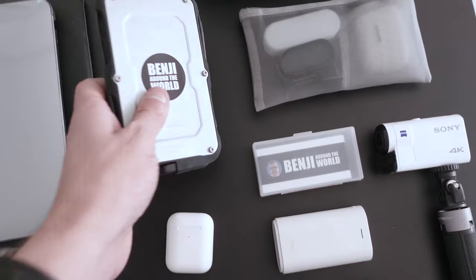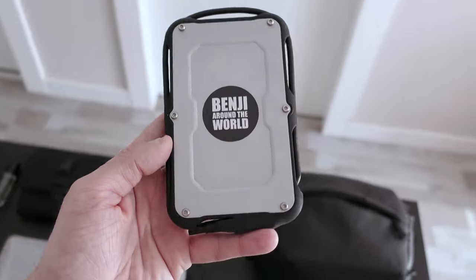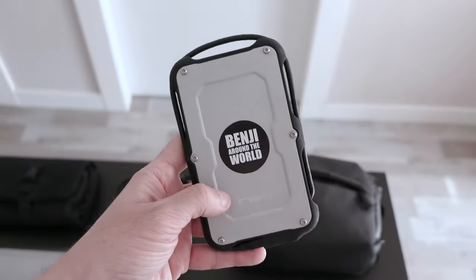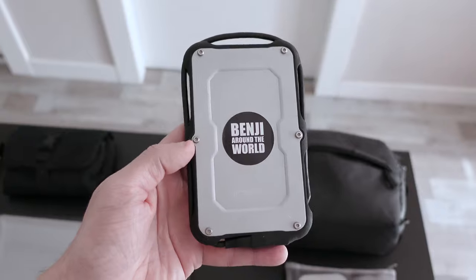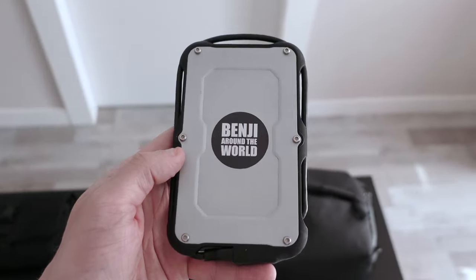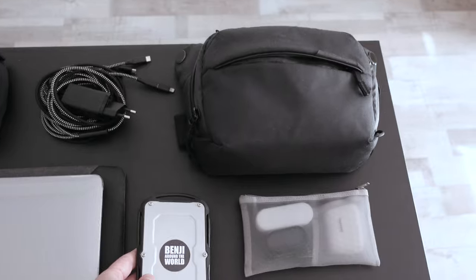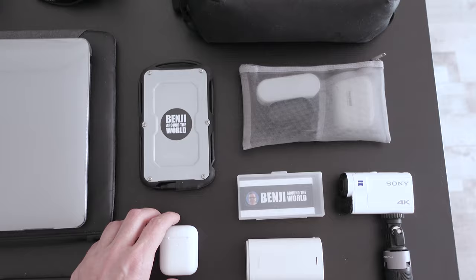Then there is this portable hard drive that I designed myself. I bought the case with a USB-C connector — the cable is included. It's quite waterproof, and inside I installed a 2 terabyte SSD. It's great for saving all my files in case I lose or crash my computer — very, very useful.